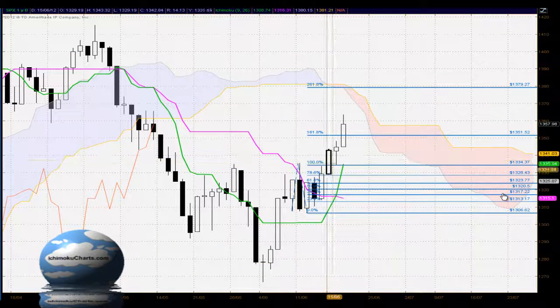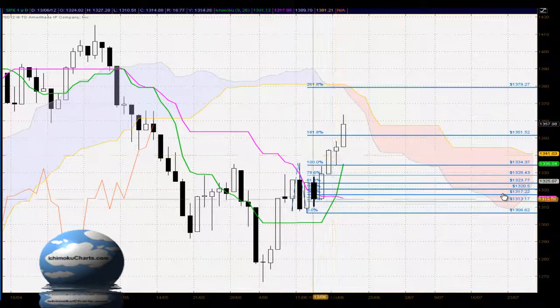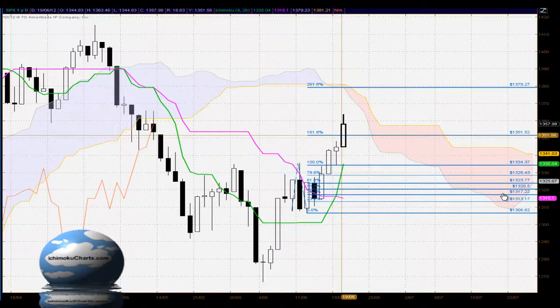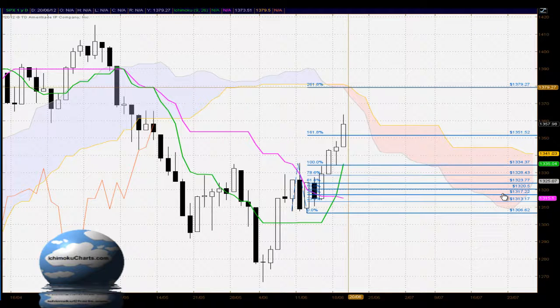In terms of the Fibonacci extension, we're examining the current uptrend in relation to the previous time the market was trending up. We've seen the market take out the 161.8% level in a very bullish way, and the next target is at the 1379 level, which coincides with the bottom of the cloud at the moment. So we could potentially see the market trade up to there and test there, but the confluence of the Fibonacci extension and the cloud around that level makes it a very strong level of resistance.